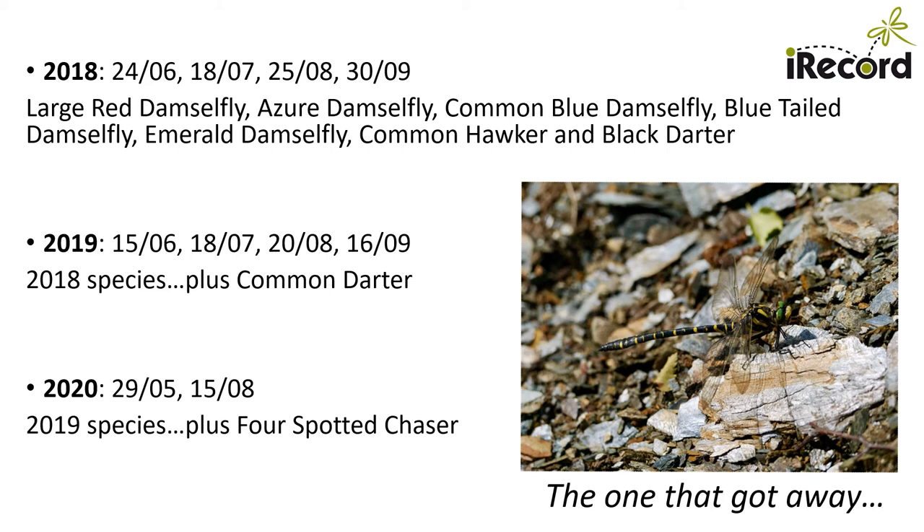Each year I was pleased to have incrementally found an additional species, and over the three years nine of the ten historically recorded species were confirmed as present, with a number observed mating or ovipositing. However, one historic species — the golden ring dragonfly — was not noted, probably due to my concentrating on pond habitats.